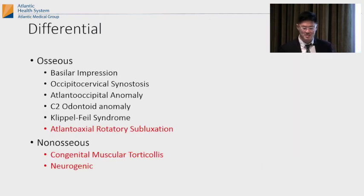There are a bunch of reasons a kid could have head tilt. We'll focus on three main ones: atlantoaxial rotatory subluxation, muscular torticollis, and neurologic causes.